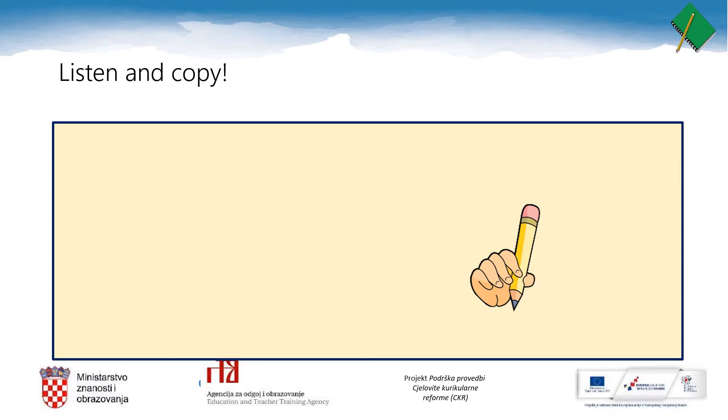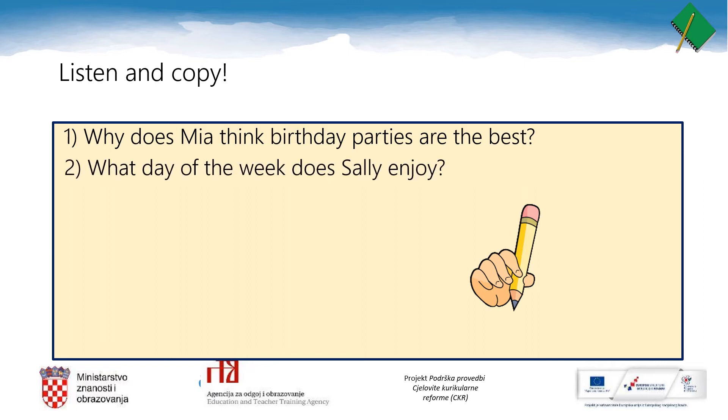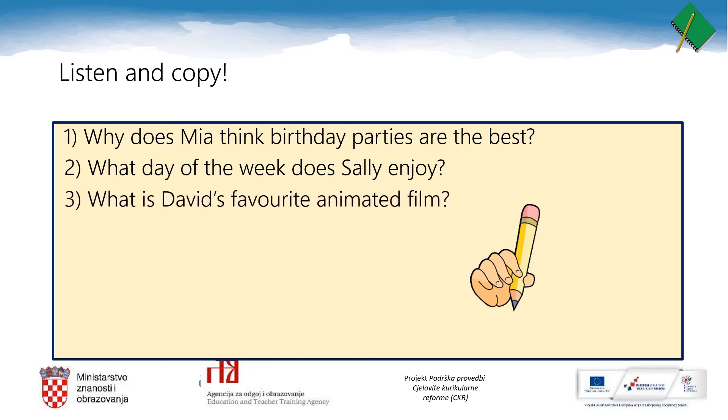You will listen to Mia, Sally and David, and they will talk about their fun activities. While listening, please answer these questions: Why does Mia think birthday parties are the best? What day of the week does Sally enjoy? What is David's favorite animated film? You can copy these questions into your notebooks and pause the video lesson now.